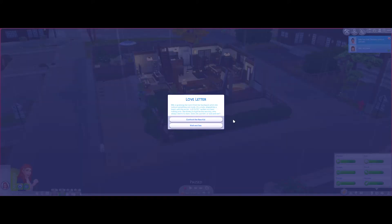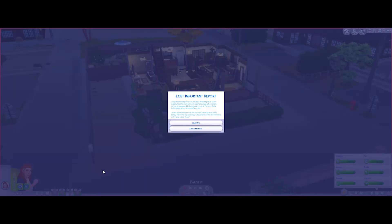Love letter event: Miki is grabbing her lunch from her backpack when she notices something red inside. It's a note shaped like a heart with the words 'you are cute' written on it. She thinks it might be the new boy who always seemed to stare. Since she's a social butterfly, I think she would just confront him — like 'yeah, what's up?'